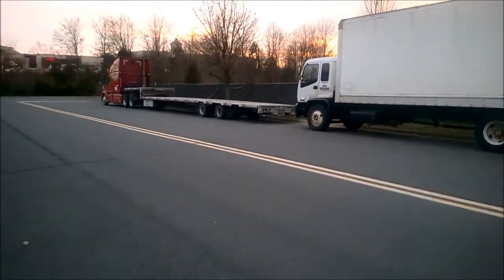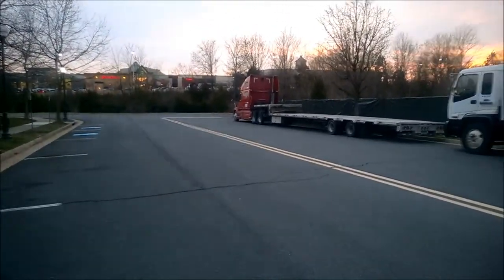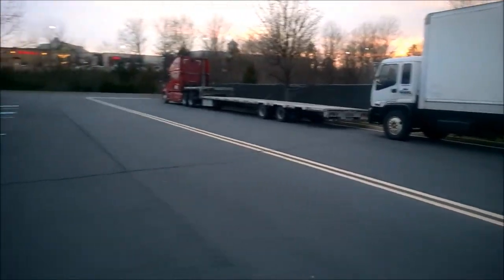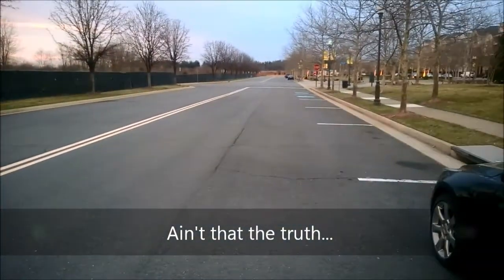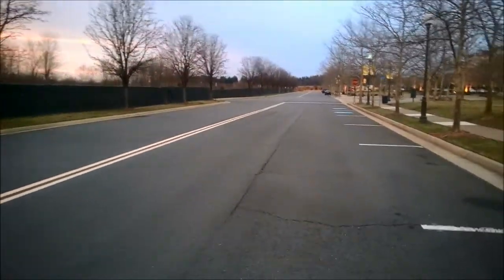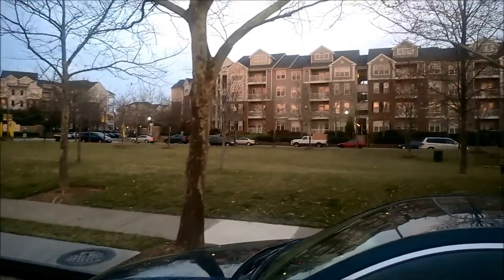Hey everybody, how's it going? This is Art House 21 and today I'm going to talk a little bit about location scouting. Now for all you up-and-coming speedrun guys, you know that it's tough out there to try to find a good place to run your cars. This is an example of a place that on a first order looks really good to run your car.